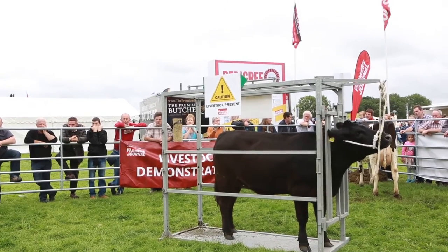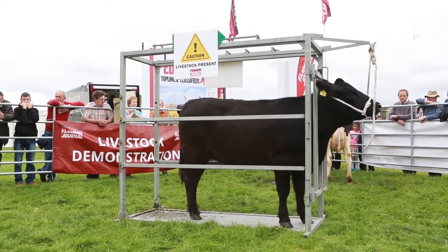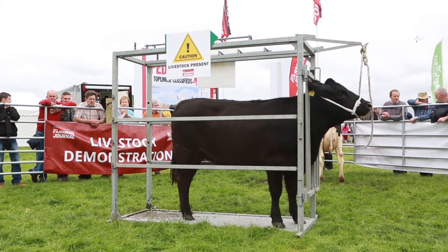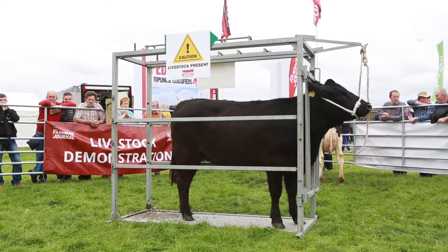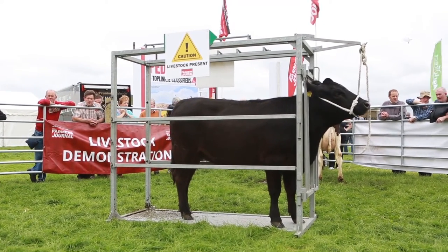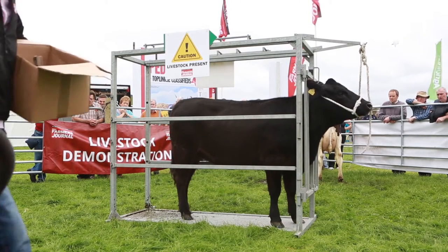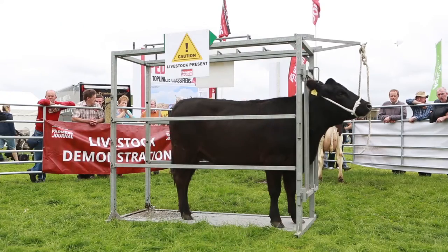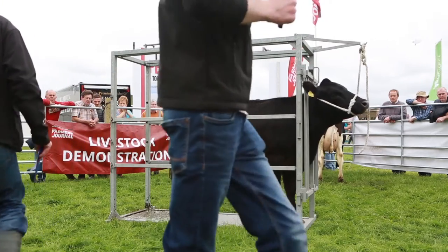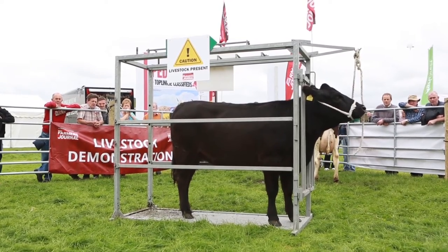Shane is getting set up here and we're going straight into grooming. Dwayne went through the judging aspect of the animals and we're moving into the next topic on the pedigree side - grooming. Shane has a number of different products depending on what you want to do and the type of stock. We're going to do beef first, then dairy and sheep afterwards. The animal is tied up in the crate, which is especially important for clipping.